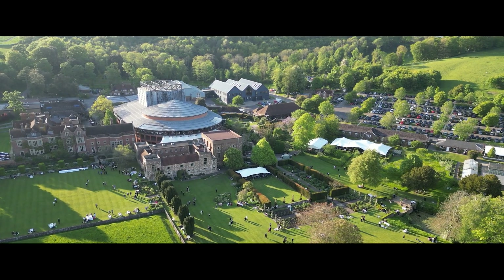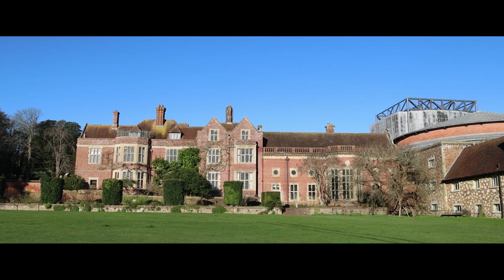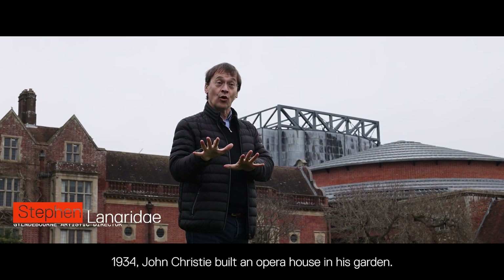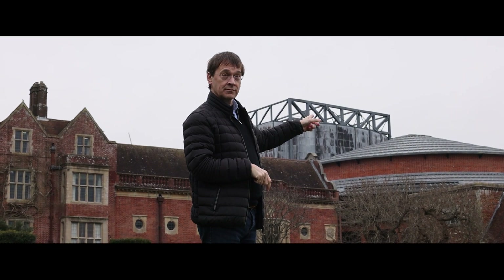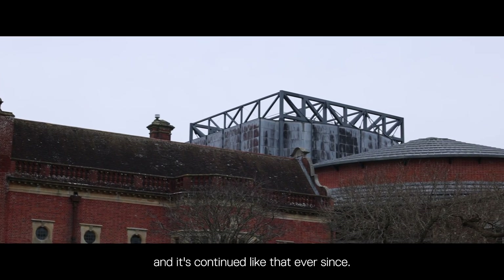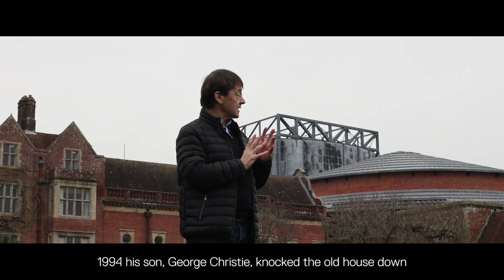Welcome to Glyndebourne. In 1934, John Christie built an opera house in his garden. Amazing work was done here — people couldn't believe the standard, and it's continued like that ever since.